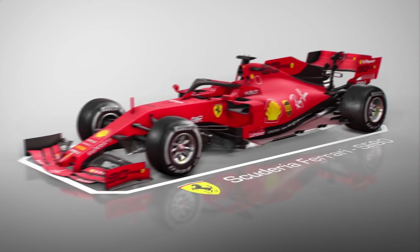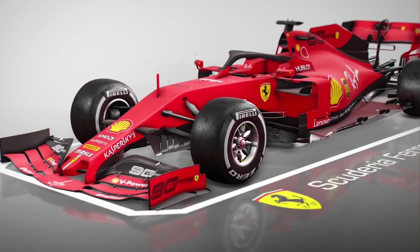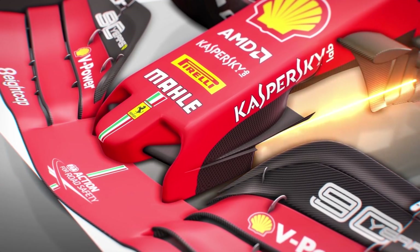Crucially, Ferrari made a number of changes to its SF90 to turn the tide at a circuit it was expected to struggle on, starting off with a brand new nose. By fitting a cape section onto the nose and extending that between the mounting pylons to create a pair of nostrils, Ferrari was able to generate more front-end downforce.